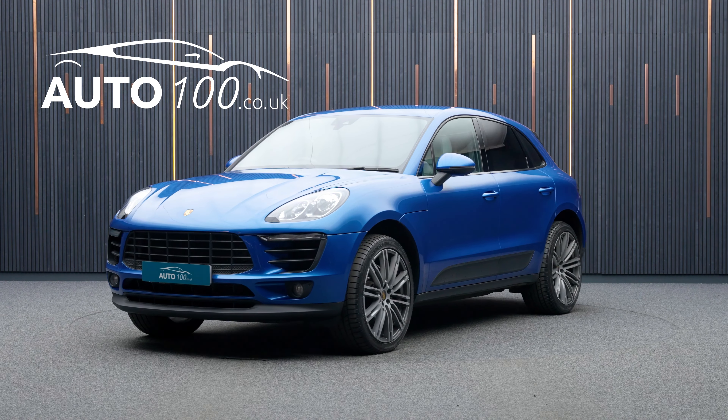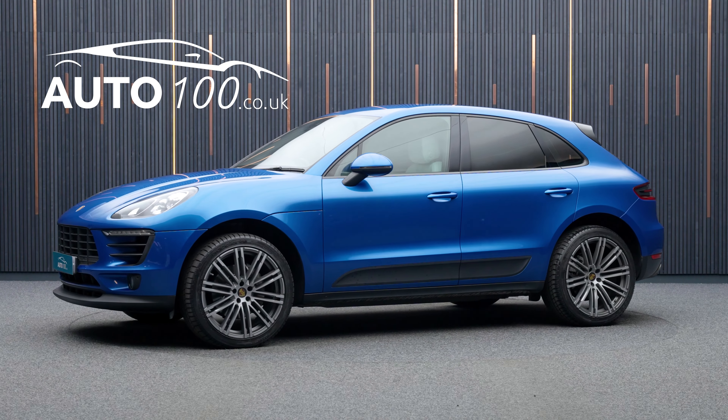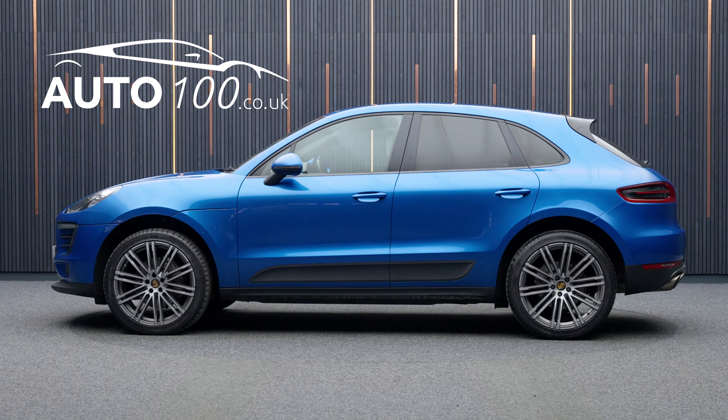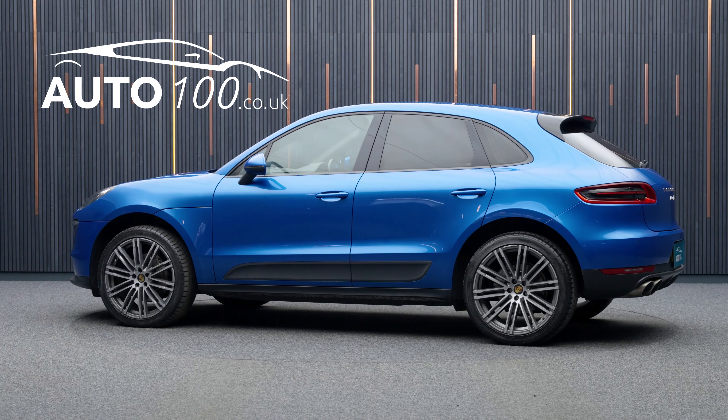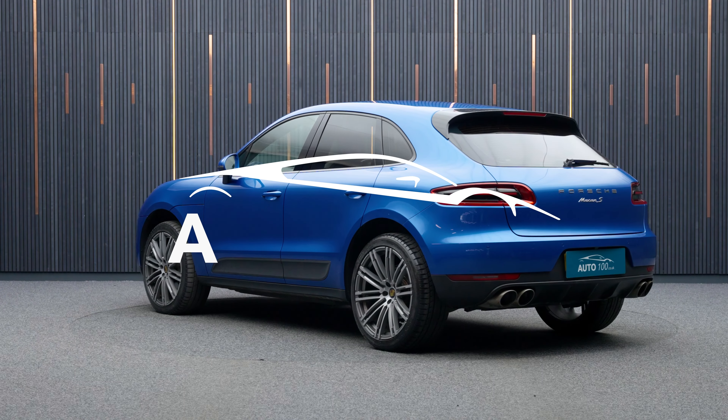If you are looking for a vehicle with power, dynamic drive capability and an eye catching look then this is the car for you. Why not enquire with us today to find out more about this fantastic example and how you can make the most of our low competitive rates.